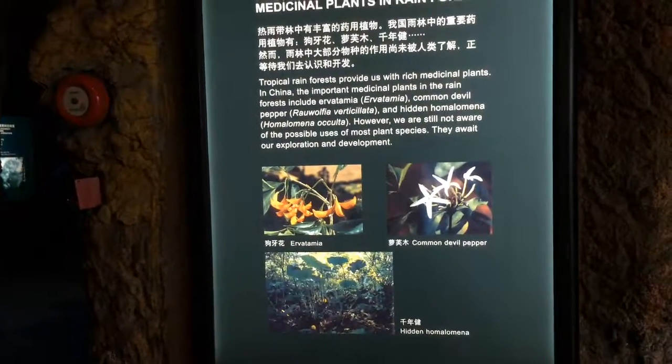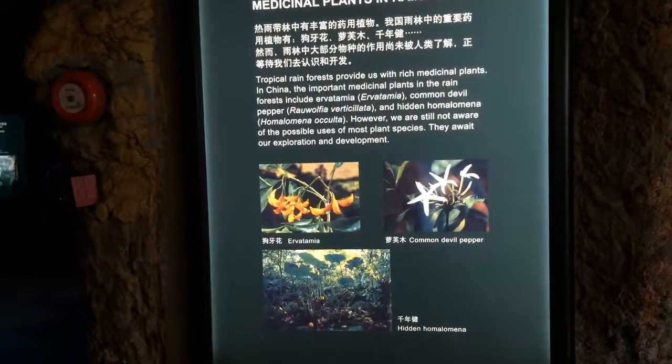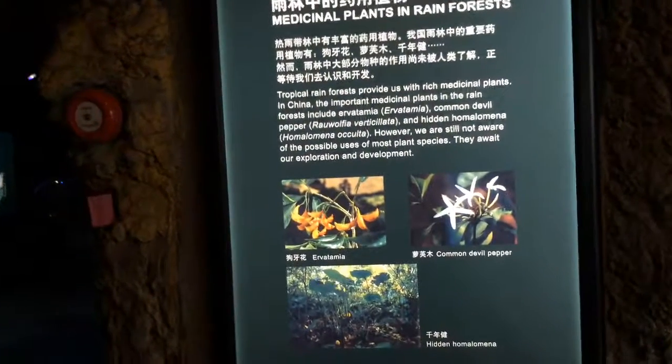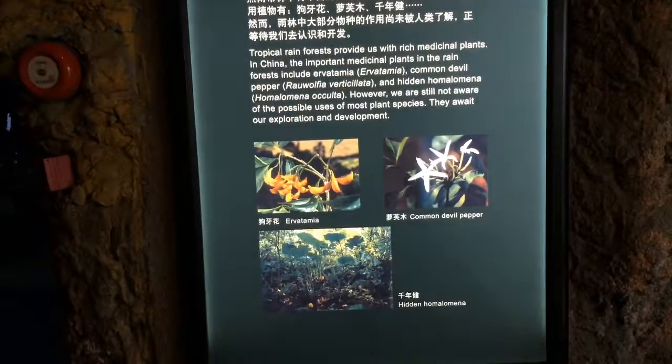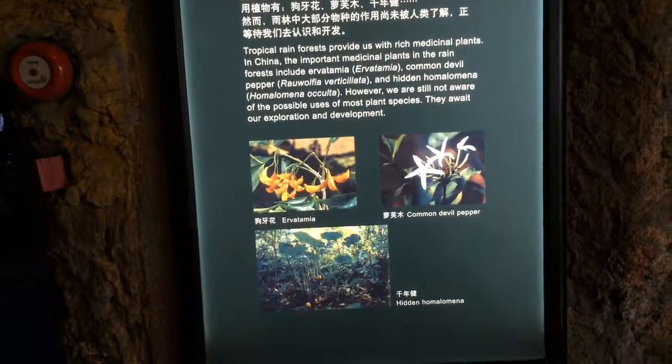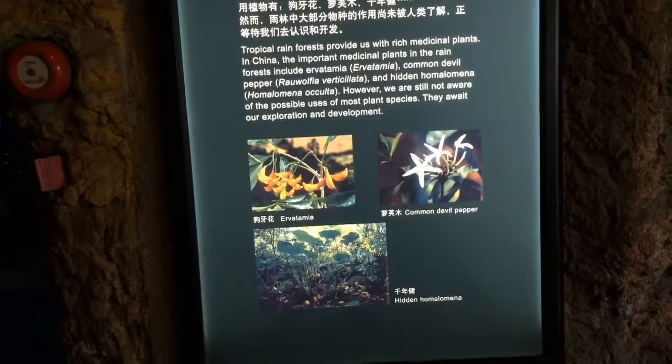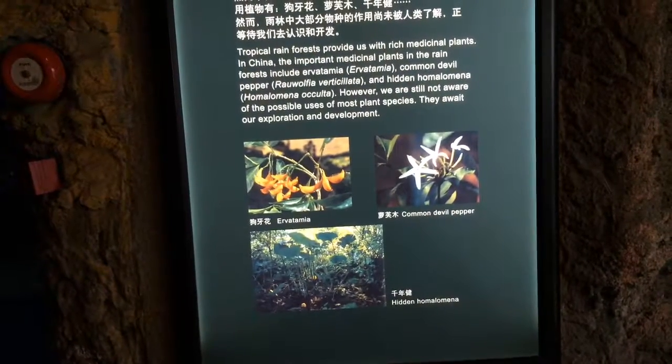Tropical rainforests provide us with rich medicinal plants. In China the important medicinal plants in the rainforest include ervatamia, common devil pepper, and holomina. However, we're still not aware of the possible uses of most plants — they await our exploration and development.